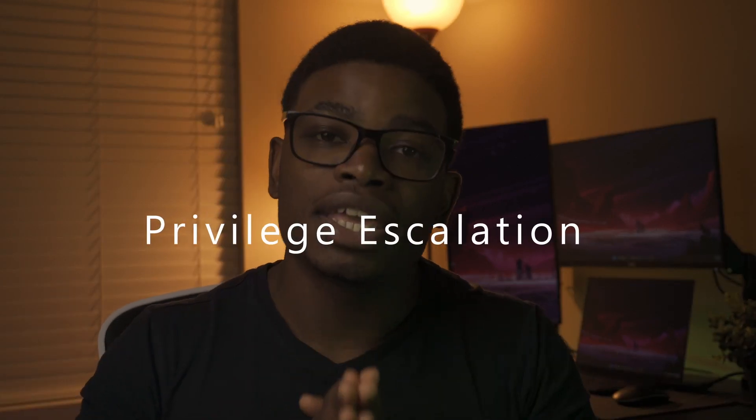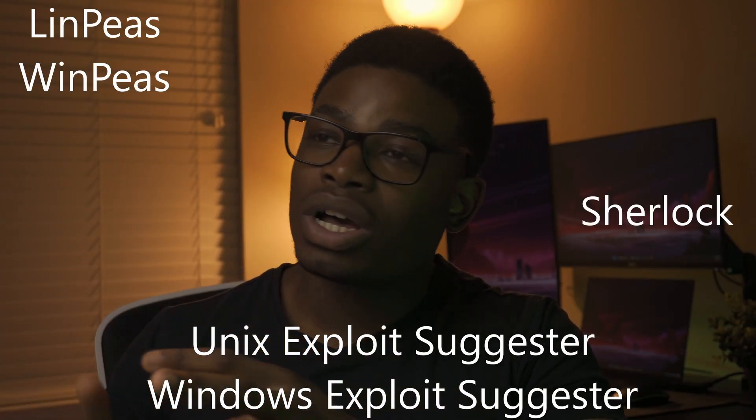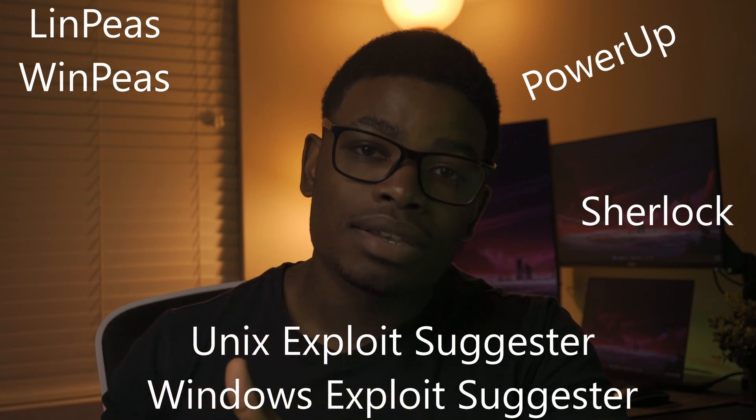If you've enumerated properly, you're probably going to get a shell. And if you're not a system-level user, you're going to need to escalate your privileges — welcome to privilege escalation. Please do not rush to run automated scripts. This includes both exploit suggestors, Sherlock, PowerUp — you name it. Take your time to do some manual testing first. Best case scenario, you find the path as soon as you run some commands in your checklist. I've personally built my own manual enumeration checklist from both courses and experience.